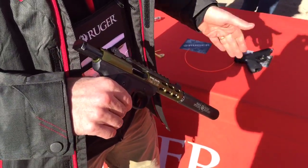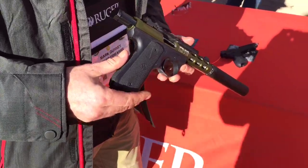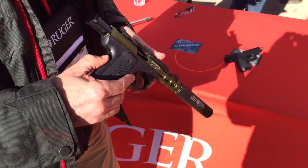So we've got a great array of different things coming from Ruger. You can get more information on all these products at Ruger.com.